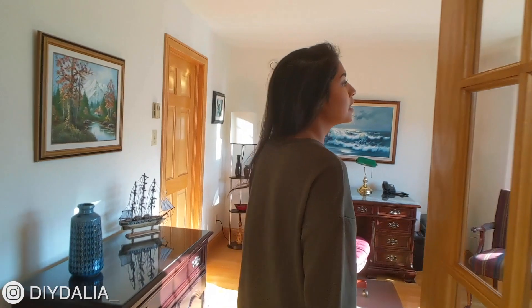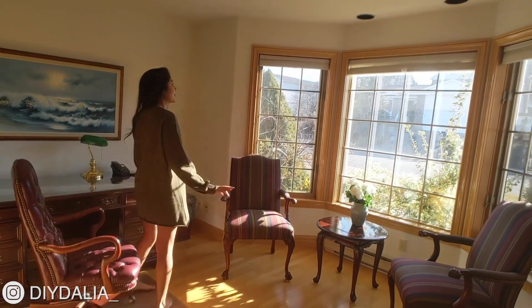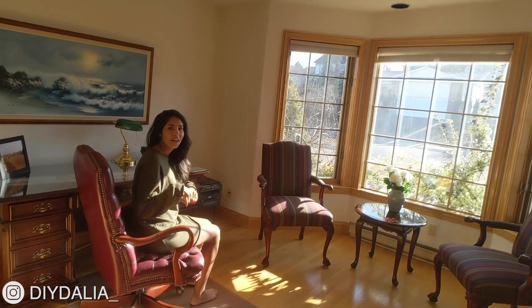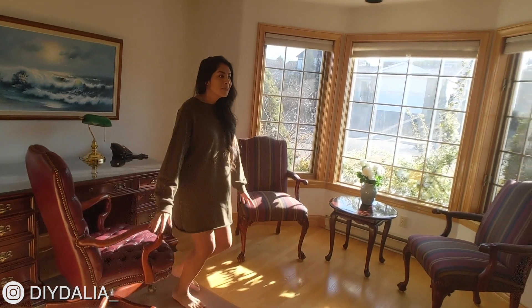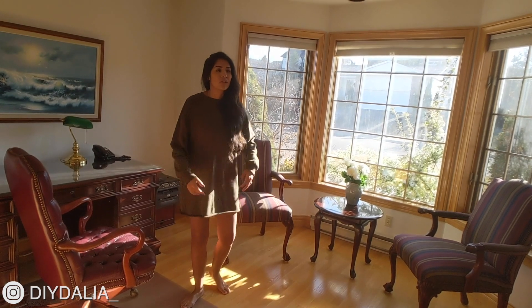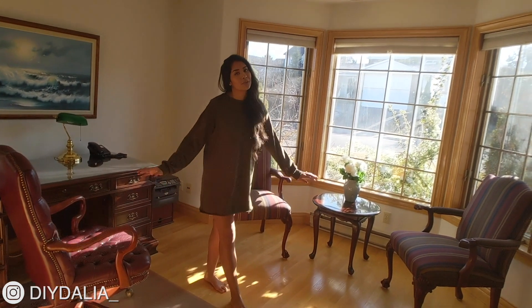So this is my parents' den, or really my mom's office growing up. She would sit here — I have so many memories of her sitting there doing her work, and I would come as a tiny child and try to bug her, as kids do. My parents really like wooden furniture and wooden floors and trim, so you're going to see that all throughout the house. That's really their style.